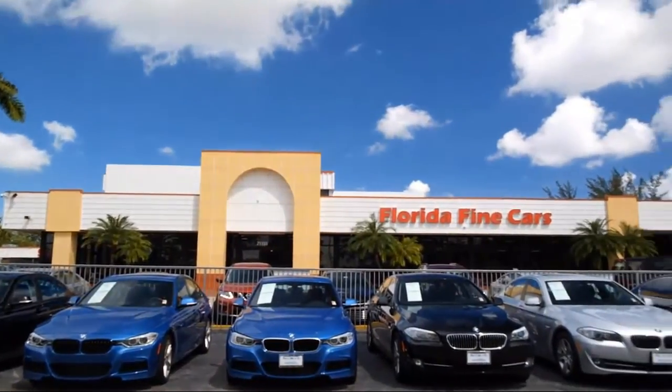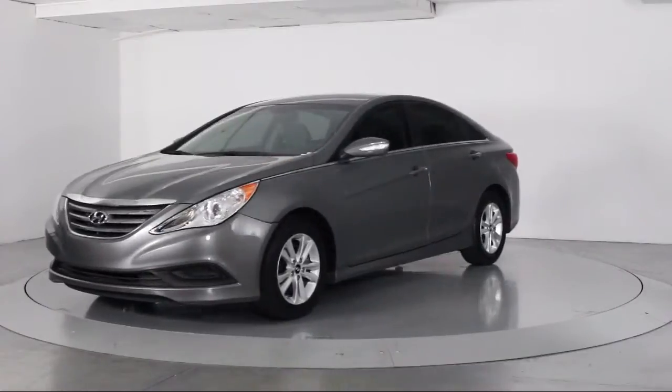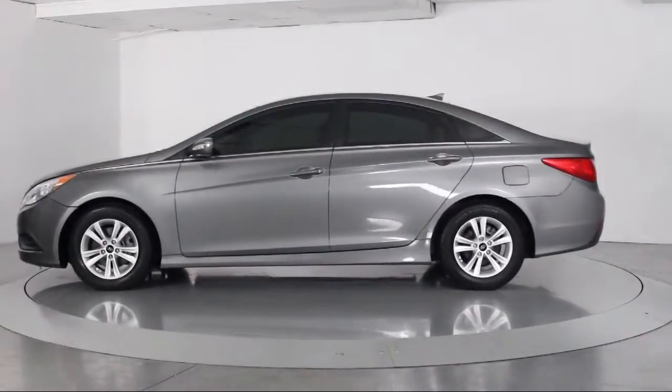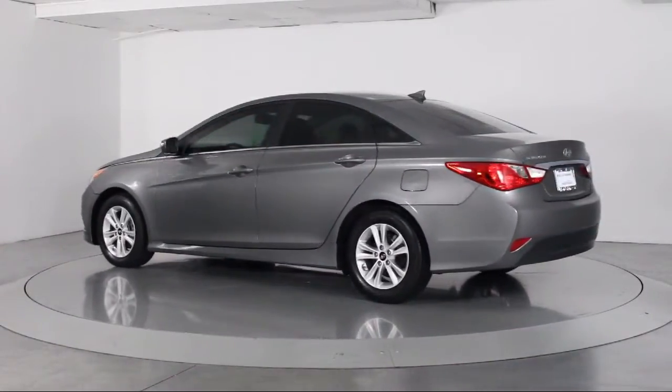Here's a look at another one of our vehicles from our massive selection. It comes equipped with steering wheel controls, keyless entry, air conditioning, traction control, side airbags, CD player, power windows, and anti-lock braking.